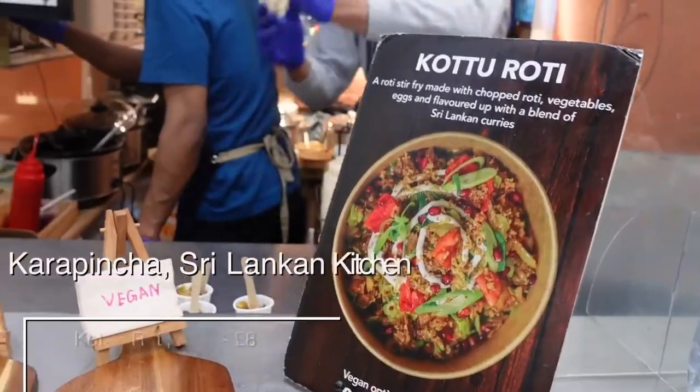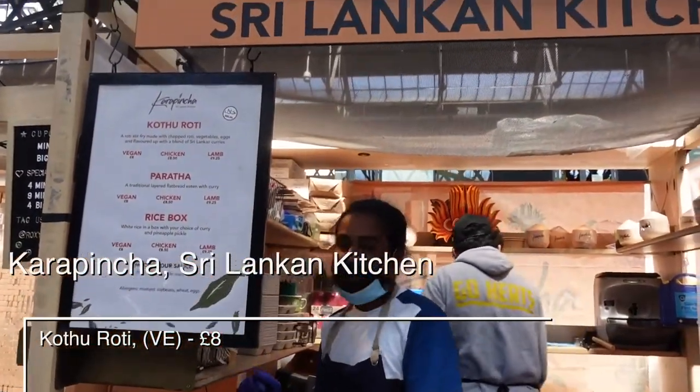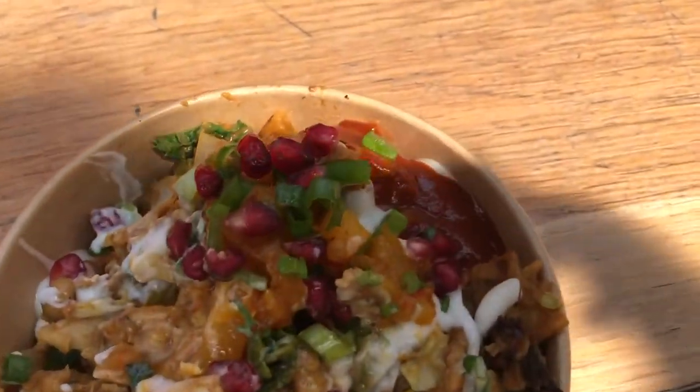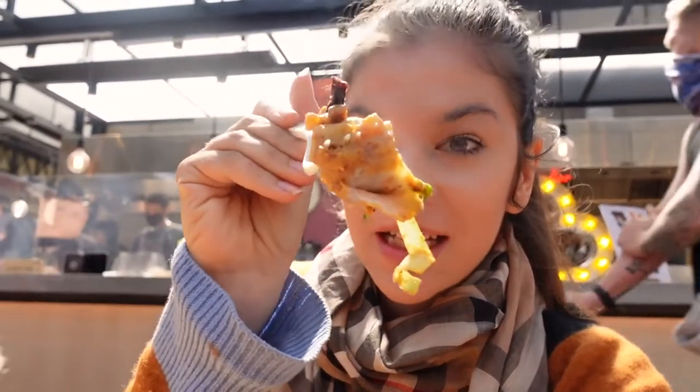I had lunch at a Sri Lankan kitchen and I had kottu roti — basically diced roti that is stir-fried with scrambled egg, onion, chili and lots of veggies and spices. It was an interesting combination. This is a little bit spicy, but it looks great.